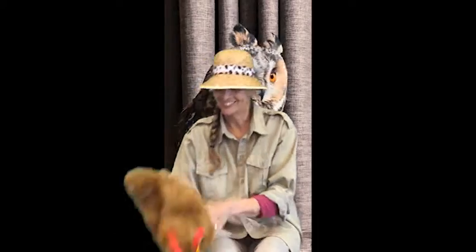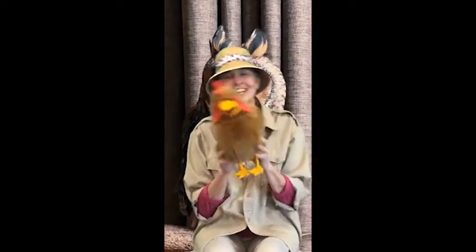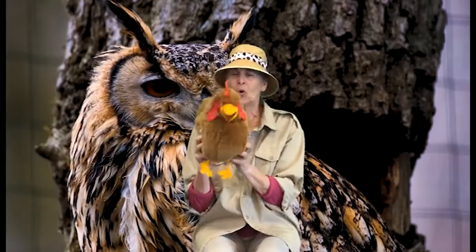Let's try again. Have you ever seen an owl, an owl, an owl? Whoa, whoa, whoa! What is this? A chicken?